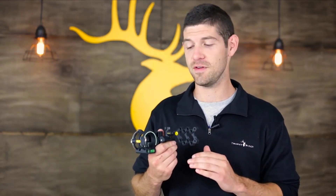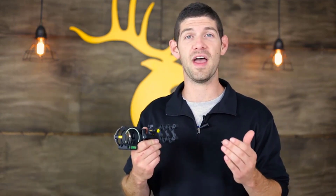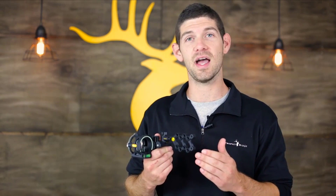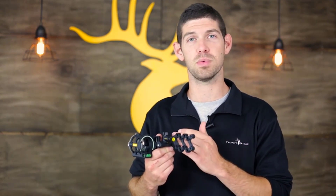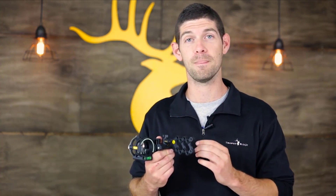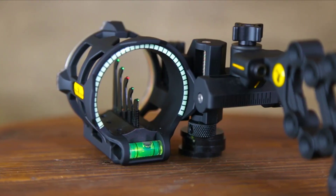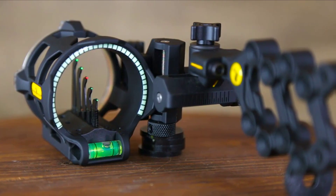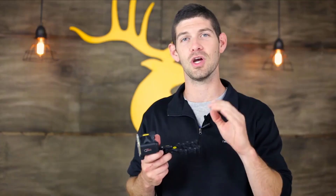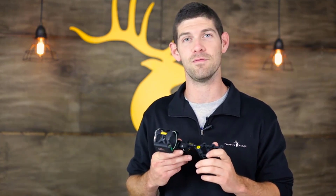One of the really cool things about the React V5 is the React technology. For those who don't know what that is, it allows you to sight in your 20 yard pin with your elevation and windage blocks, and then sight in one more distance — your 30, 40, 50, or 60 yard pin. Once you sight that pin in with your bottom adjustment, all of your pins at 30, 40, 50, and 60 yards move in conjunction with each other. Once you've sighted in that 20 yard and one other distance, you're mathematically impossible to be inaccurate at any of those distances.